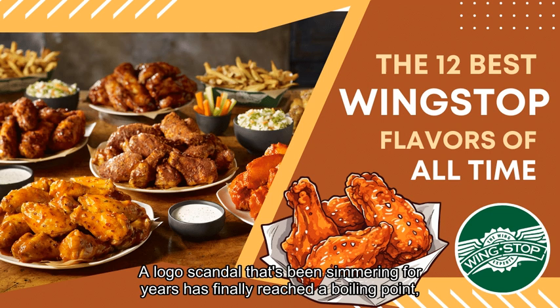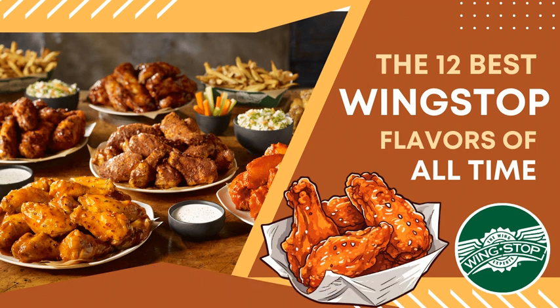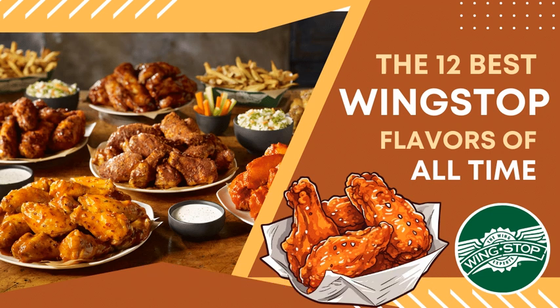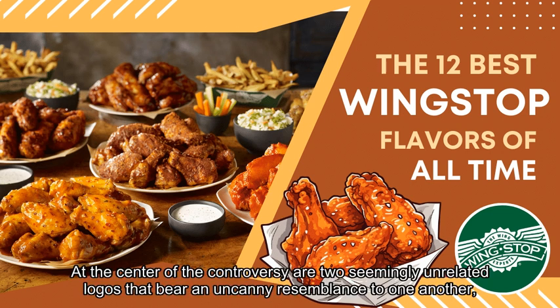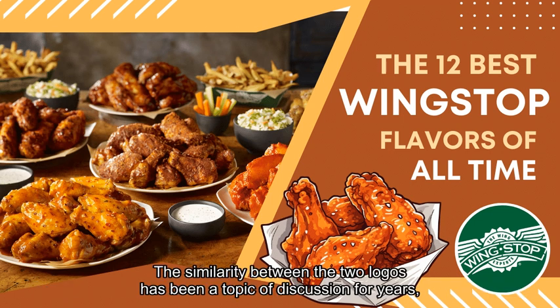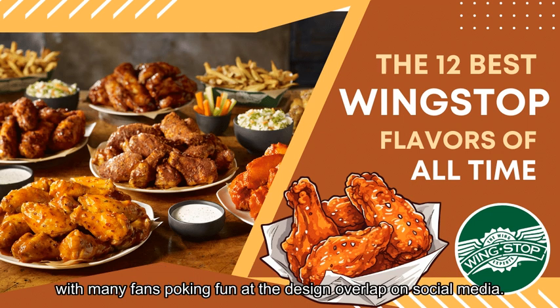A logo scandal that's been simmering for years has finally reached a boiling point, leaving foodies and sneakerheads alike scratching their heads in utter bewilderment. At the center of the controversy are two seemingly unrelated logos that bear an uncanny resemblance to one another — the iconic Air Jordan sneaker and the humble fast food chain Wingstop. The similarity between the two logos has been a topic of discussion for years, with many fans poking fun at the design overlap on social media.